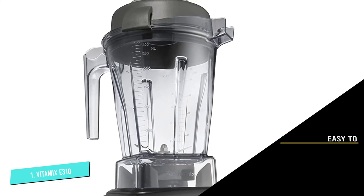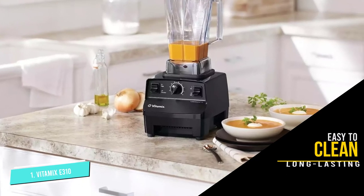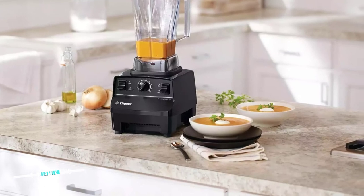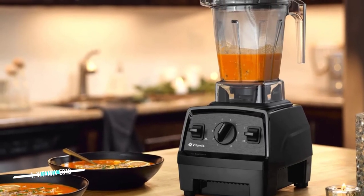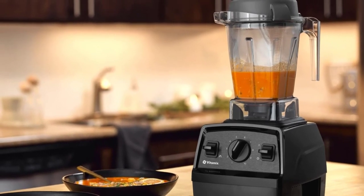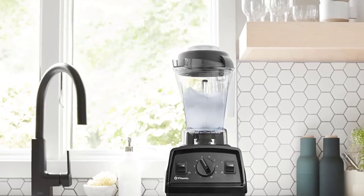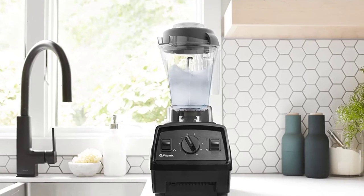The Vitamix's stainless steel blades reach high enough speeds that the friction alone can heat a soup in approximately 6 minutes. The 1380-watt unit features a self-cleaning function. With just one pump of soap in 30 seconds, the blender will clean itself — no need to take the unit apart or put it in the dishwasher. This high-performance blender comes with a mini tamper and cookbook and is available in black, red, and slate.